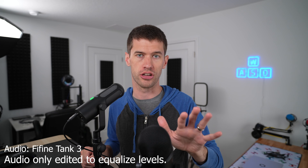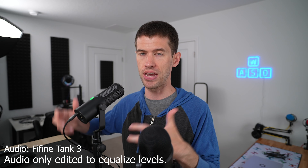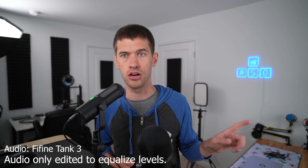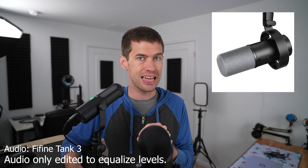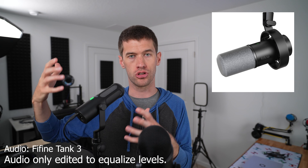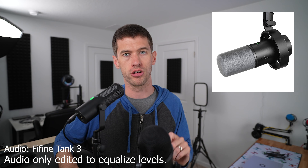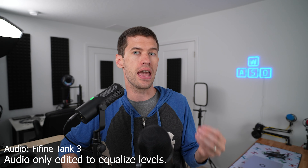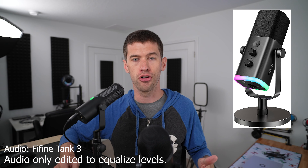So if you ever upgrade to an audio interface using XLR, this mic is ready to go. Fifine has other microphones that are even cheaper with the same basic features and very similar audio quality — in fact that's the Fifine K688 over my shoulder with the little red windscreen. It's an excellent dynamic microphone with very similar audio quality to the Tank 3 and a similar feature set with USB, XLR, and all the onboard audio controls, at significantly less cost.